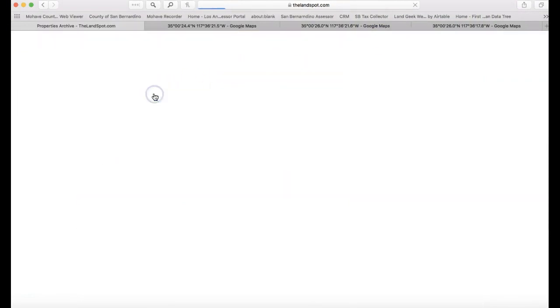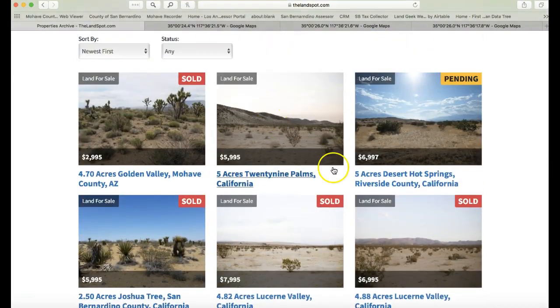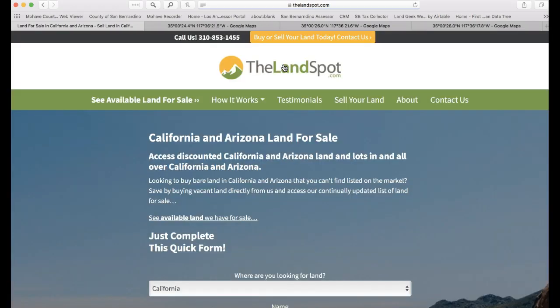All the properties are available online, so whenever you're ready you can buy them right online with debit or credit card. If you need to arrange another payment method, just contact me and we'll set that up. That's pretty much it — feel free to call us anytime. I look forward to helping you. Thank you very much.